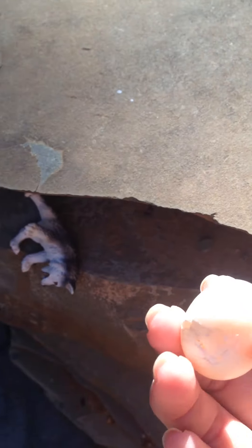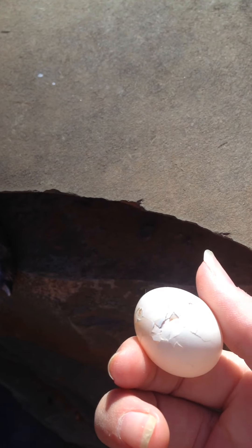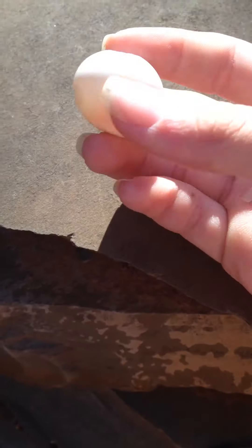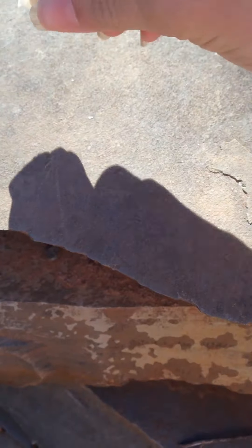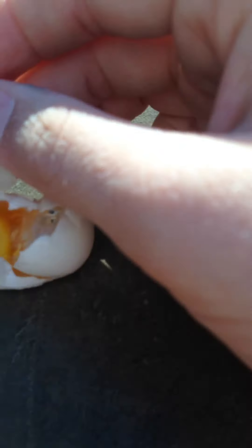Hi guys, I found this bird egg. The big bird obviously died because it was on the ground and it was smashed, but it's still okay. So let's see what's in it. It looks really weird. Let me get my little stick.